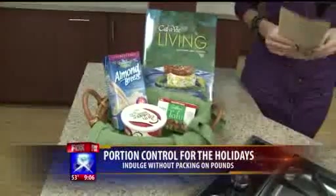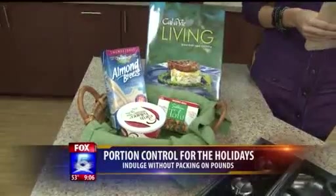Almond milk, whole wheat pastry flour — things like that. So there's lots of different stuff you can put in there.